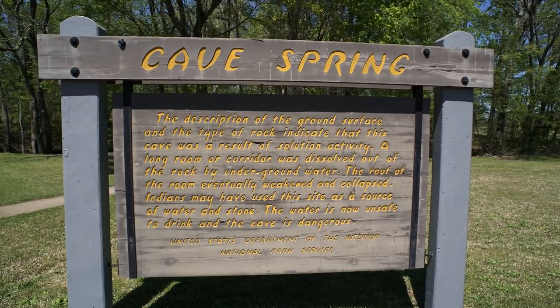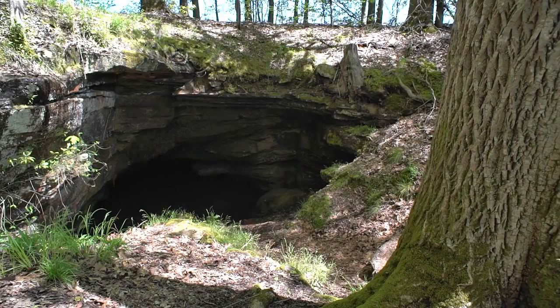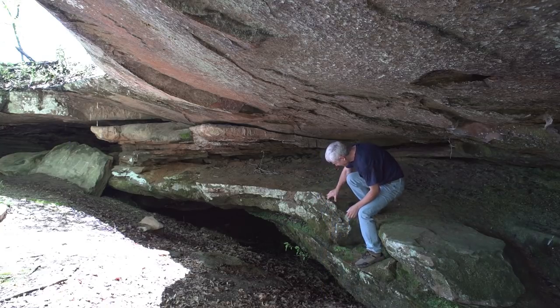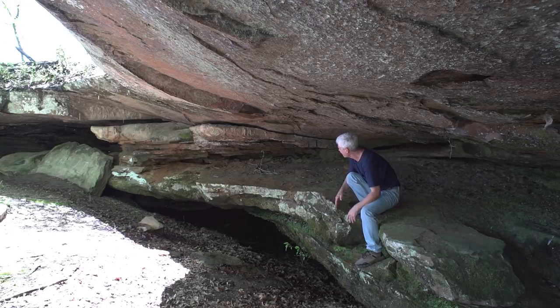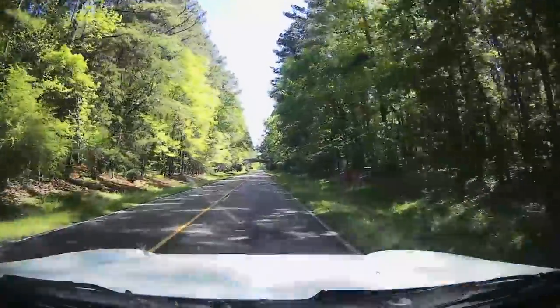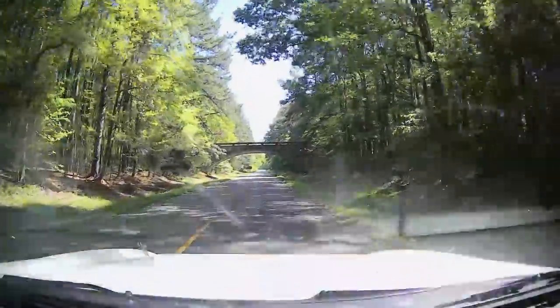As you leave Mississippi heading north, one big change is evident at Cave Spring. It's a little muddy — but this is one thing I haven't seen for weeks: rocks. As I entered the Tennessee part of the trace, I had only one more destination in mind.